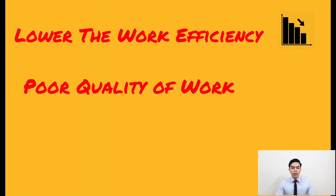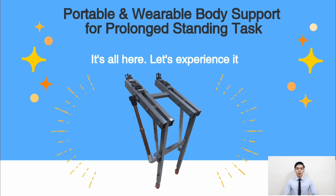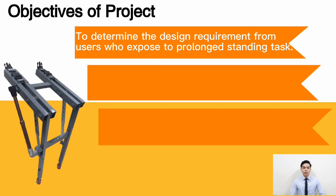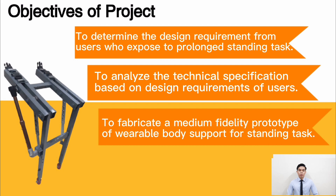In the long term, this problem will lower work efficiency, quality of work, and affect health. To overcome these problems, a new design entitled 'Portable Wearable Body Support for Prolonged Standing Tasks' was developed. The objectives are: to determine the design requirements from students exposed to prolonged standing at the lab in UDAM, and to analyse the technical specifications based on design requirements of potential users.